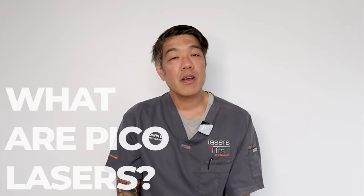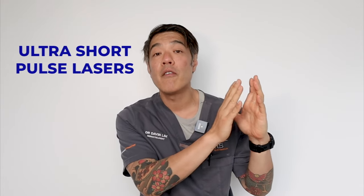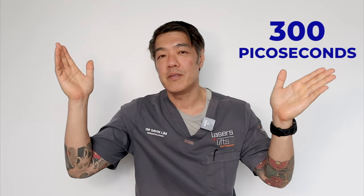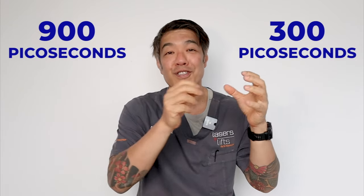What are PicoLasers? PicoLasers are special lasers because they use ultra-short pulse durations. They deliver a lot of energy in a very, very small amount of time — over a picosecond. Generally speaking, it's between 300 picoseconds and all the way up to 900 picoseconds.